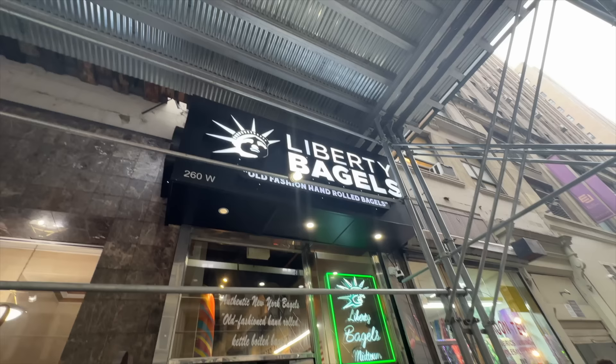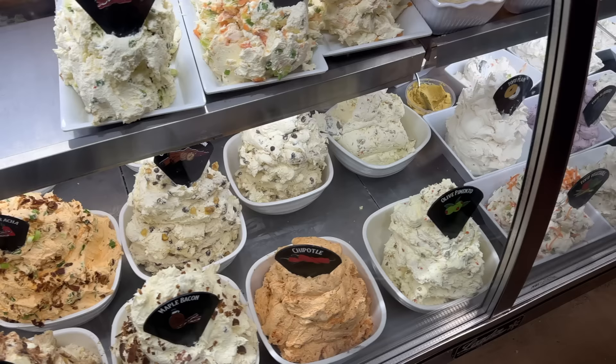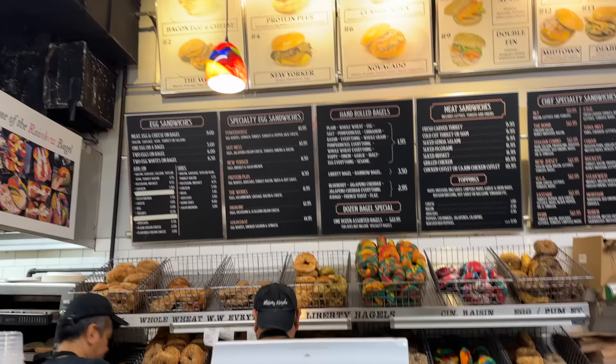Our first spot is called Liberty Bagel, named after a French lady. This place was all over Instagram at some point. We're a few years late, but at least we made it. They have great bagel sandwiches, but they're definitely known for their rainbow-colored bagels.